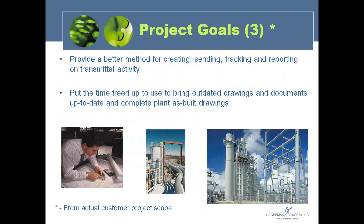We mentioned collaborating with outside engineering firms and contractors. This involves providing a better method for creating, sending, tracking, and reporting on transmittal activity — including the documents sent out, who they were sent to, when they were sent, in what format — along with a linked report, a bundling of the documents, and the ability to know who accessed the file and when. That's a key capability.